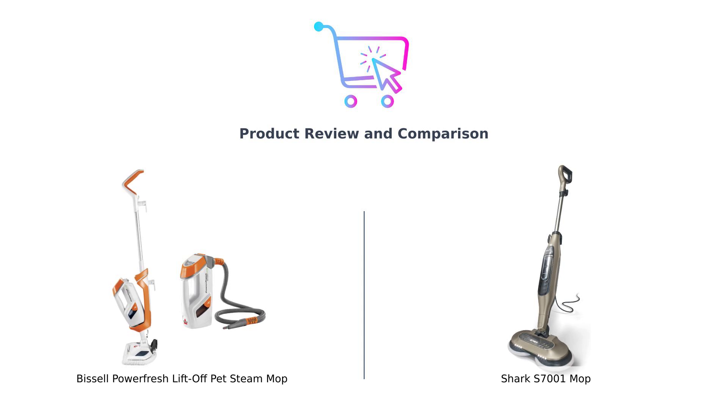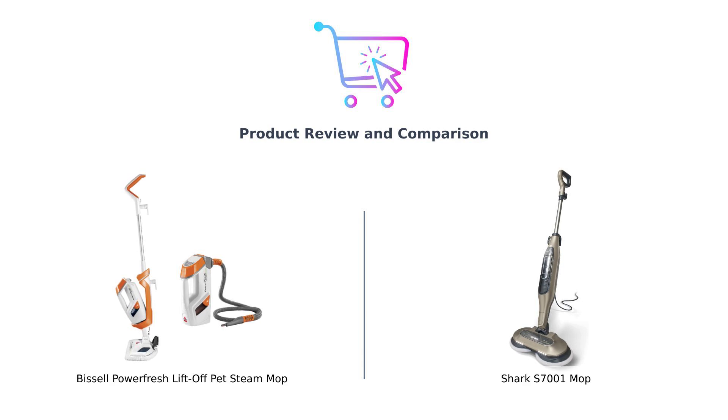On my left, we have the Bissell PowerFresh Lift-Off Pet Steam Mop, and on my right, the Shark S7001 Mop. Spoiler alert — one of these mops might just be the clean freak's dream, while the other could be the reason your floors stay dirty. Let's get ready to rumble.